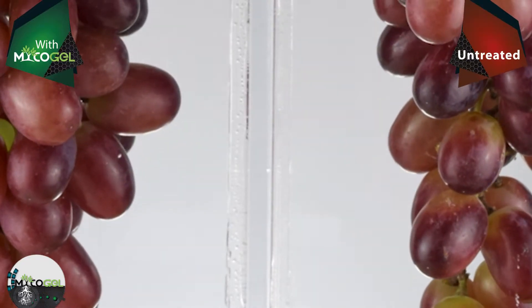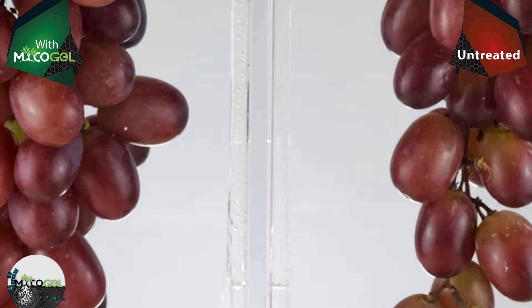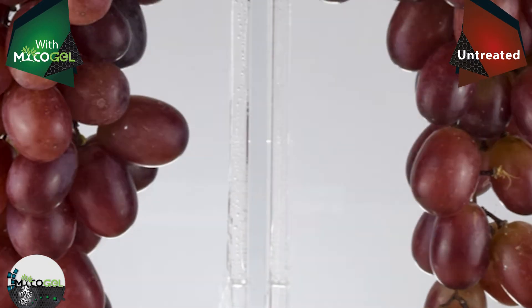After harvest, we placed a cluster of grapes treated with mycogel, which can be seen on the left side of the screen, against an untreated bunch on the right side of the screen. We'll observe their behavior over time. We put the grapes at room temperature for 13 days to see their ripening.